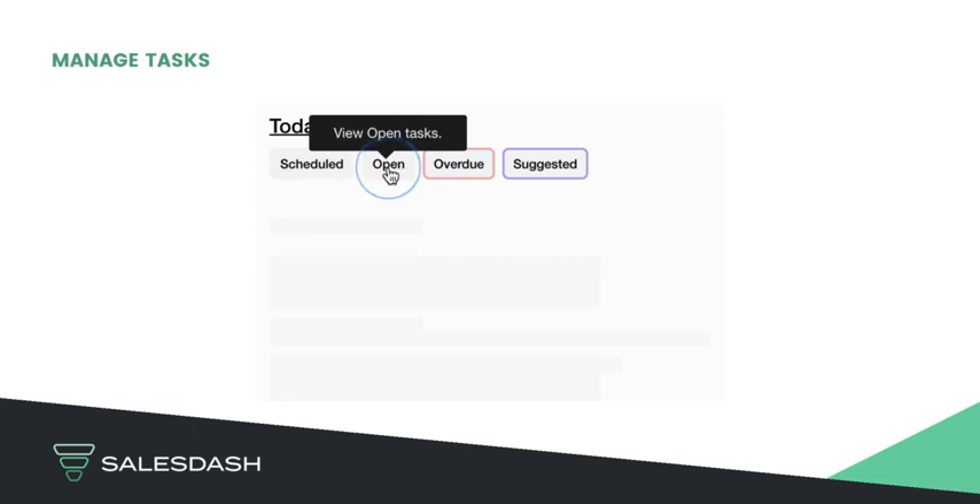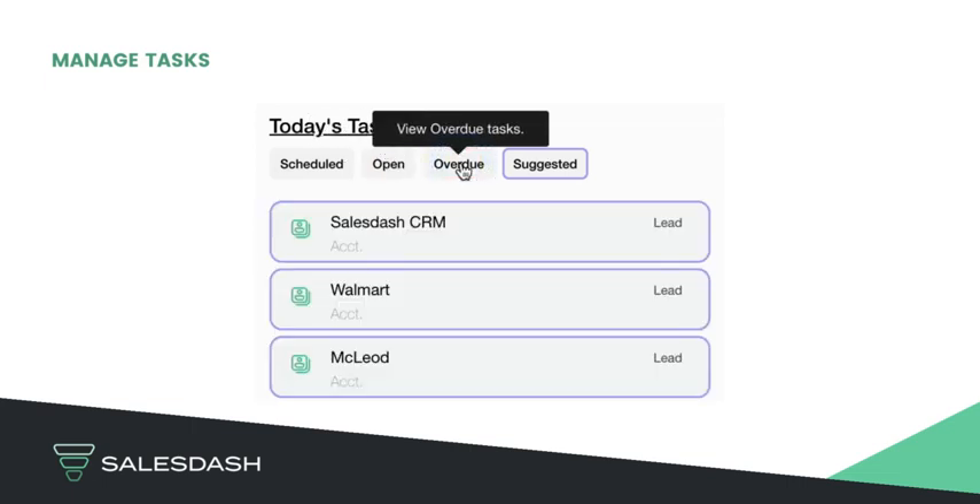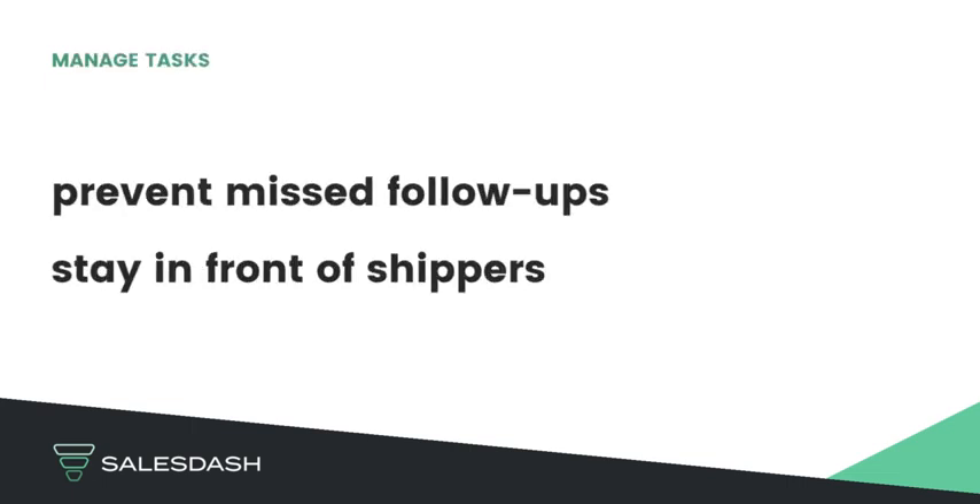SalesDash has a unique task manager to help salespeople prevent missed follow-ups, to ensure you're staying in front of your shipper contacts to work to win freight.